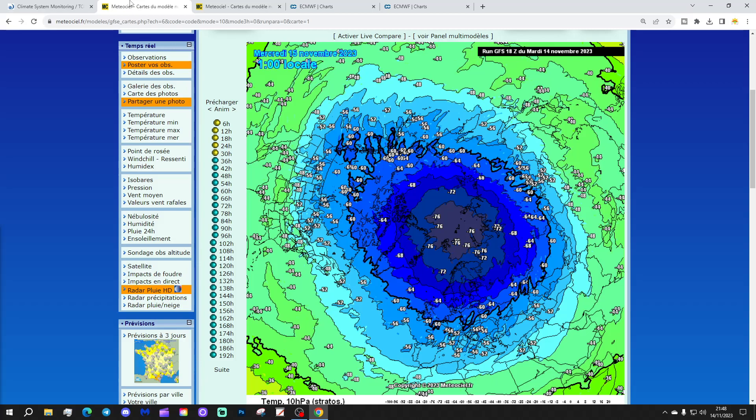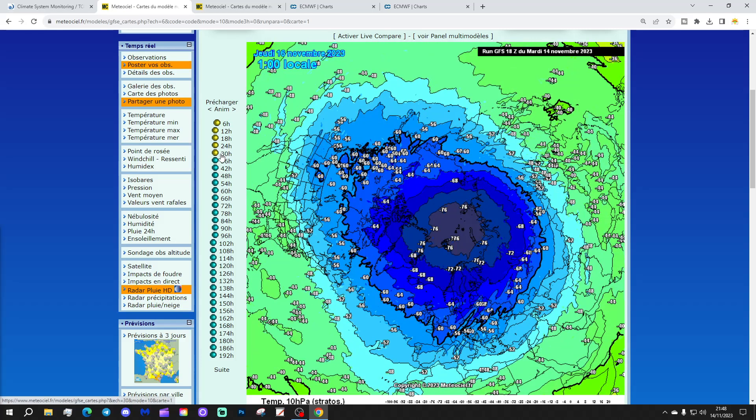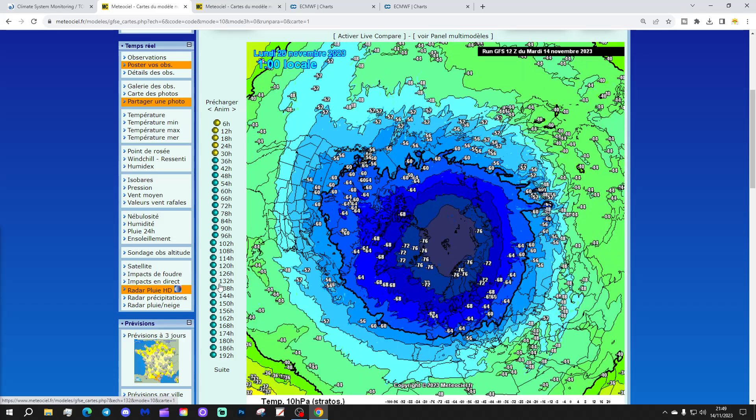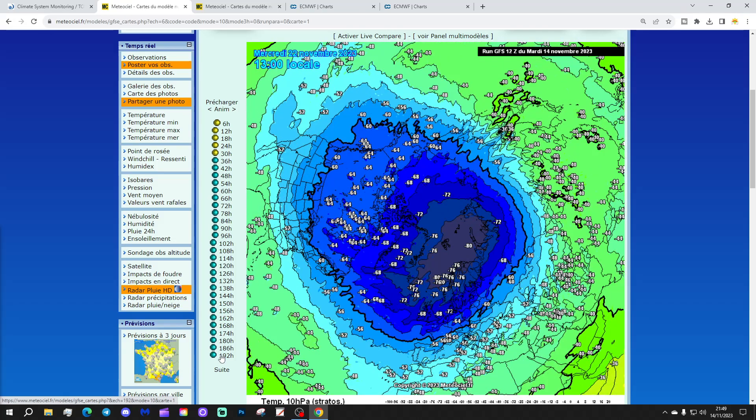Let's see what GFS is forecasting for the next couple of weeks and whether we see signs of an SSW. These blue colours are the cold temperatures at 30hPa in the stratosphere over the Arctic and over the North Pole. You can see the temperature is hovering somewhere close to minus 76 over the North Pole, which we've just seen is a little bit colder than average. Running through the next couple of weeks, temperatures continue to hover somewhere between around minus 72 and minus 76 with no particularly big deviation.